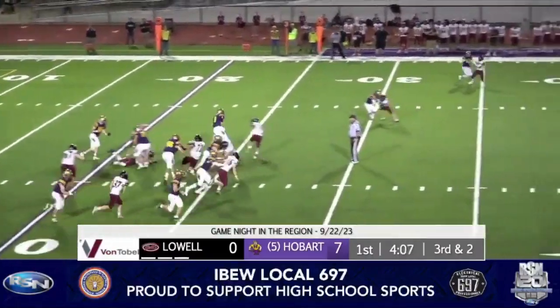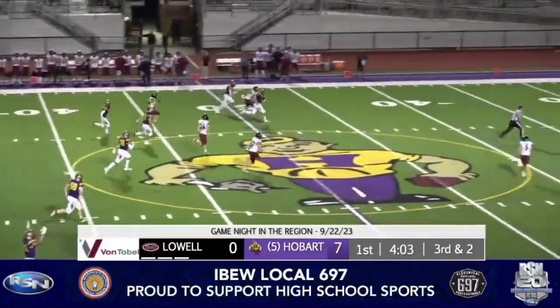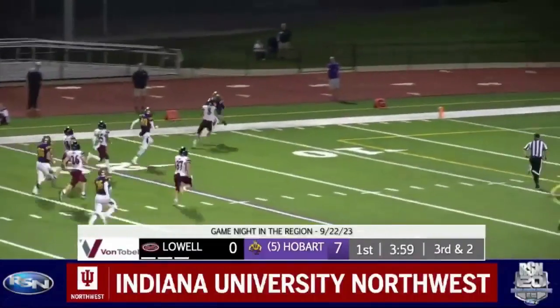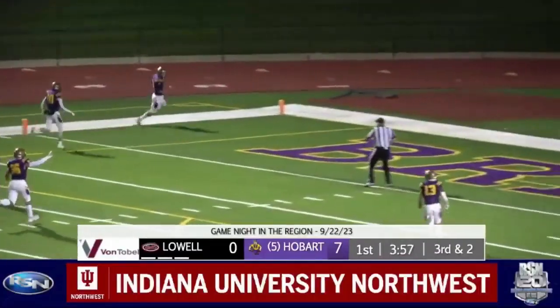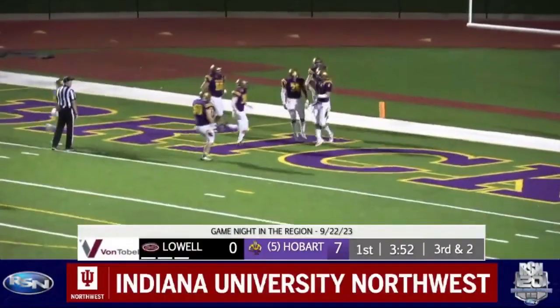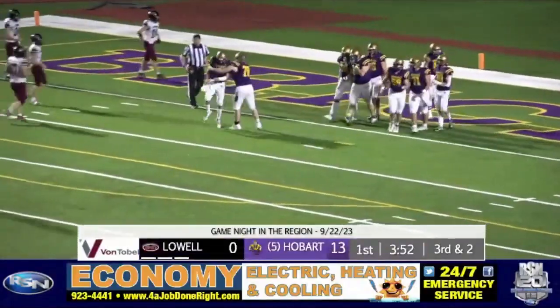They go with the QB keeper. Sorensen has some space, a first down and more, into Lowell territory. Plenty of turf ahead of him — to the 15, 10, 5, he's in. Johnny Sorensen, a 77-yard touchdown run, and Hubert is in the end zone once again.